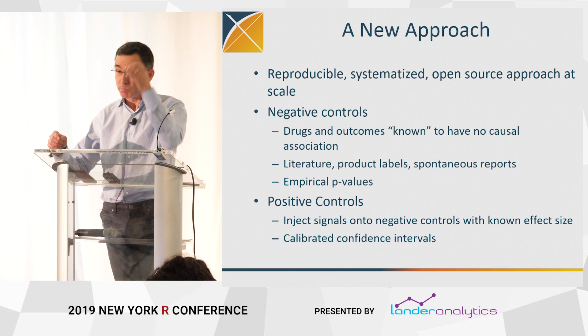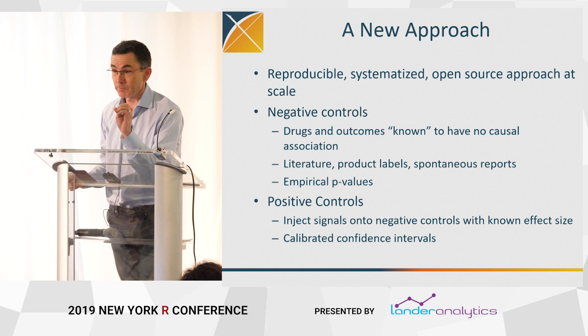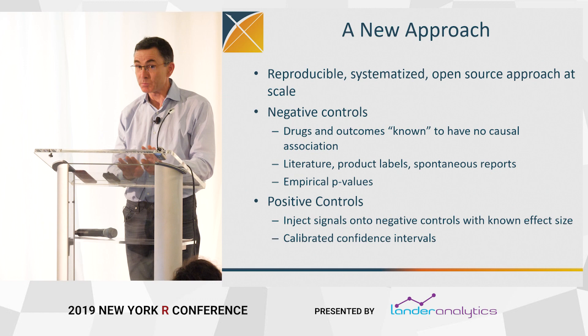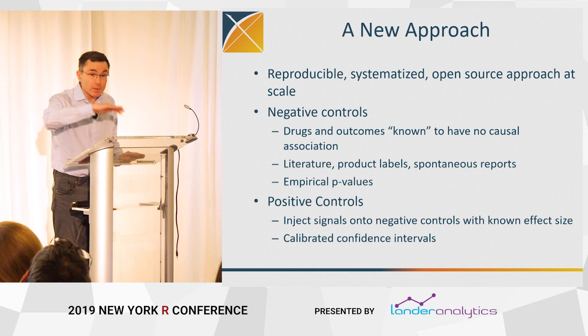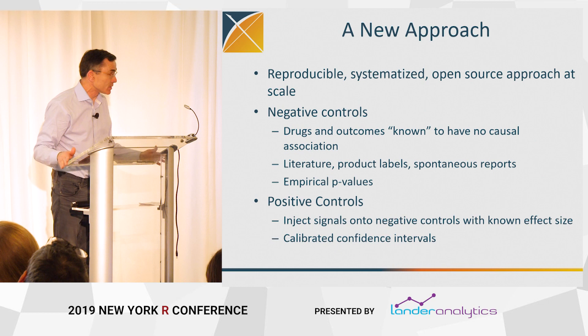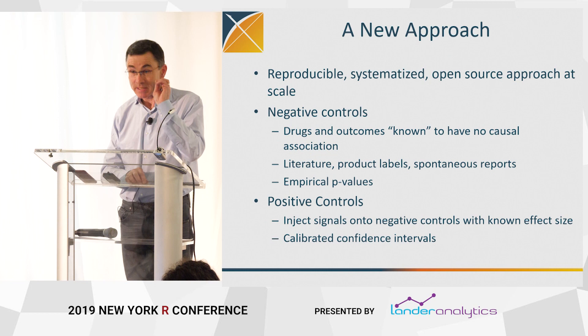The basic idea focusing on negative controls: in a given situation — say you're studying bisphosphonates and esophageal cancer — you try to identify outcomes that you know are not caused by bisphosphonates, so the true relative risk is one. We have a very elaborate, automated process for identifying negative controls. If you have a set of negative controls, you can get an empirical null distribution — you don't need to rely on what the textbook says or assume you have an unbiased estimator. You run the negative controls through whatever analysis you're doing, and that gives you an empirical null distribution. Then you can get what we call a calibrated p-value.